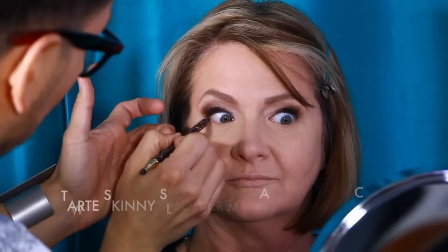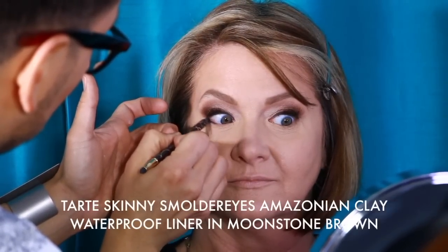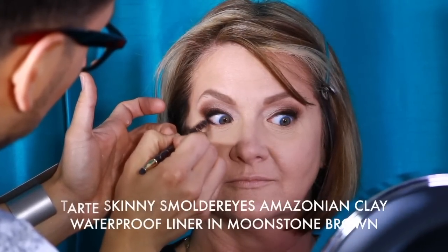Look at the difference — look how pulled up and awake her eyes are. For extra drama, I'm using the Tarte Skinny Smolder Eyes pencil on the lower lash line, heavily in the outer corner, then smudging it out with a brush. This is a waterproof formula pencil, which I always recommend because it lasts the longest.